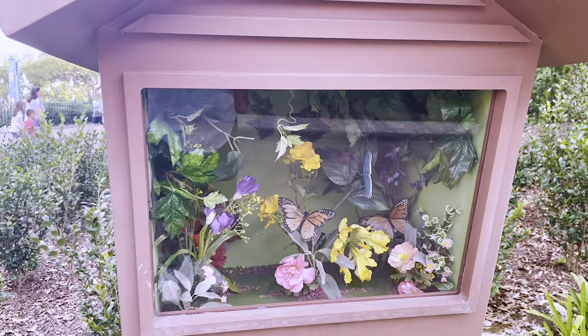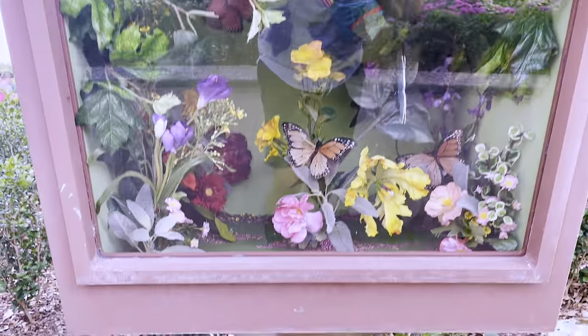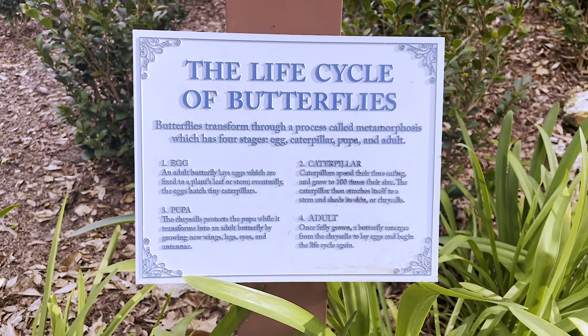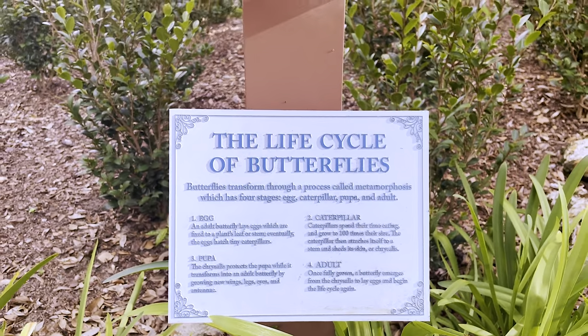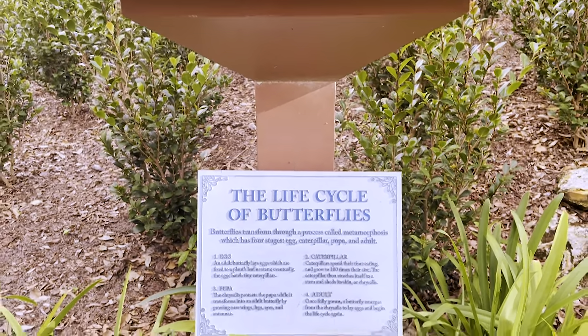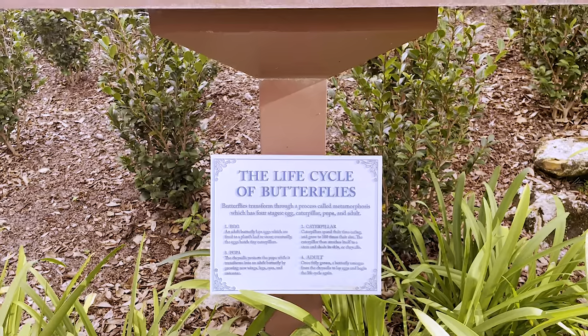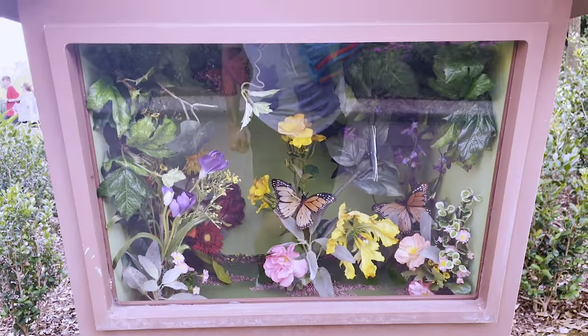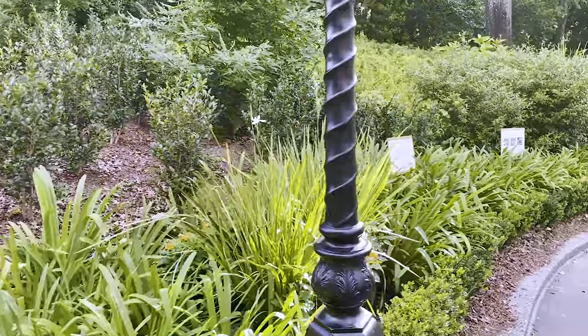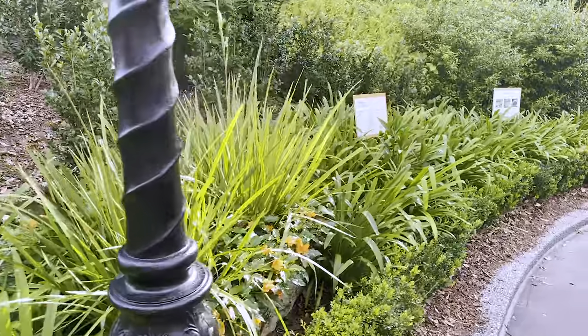Here we have the life cycle of butterflies — very interesting. For those that don't know, there is also a butterfly tent at Epcot for the Flower and Garden Festival in which you can actually walk through the tent and see live butterflies and just stroll along with them. It's quite beautiful actually. I should definitely post a video of that as well.